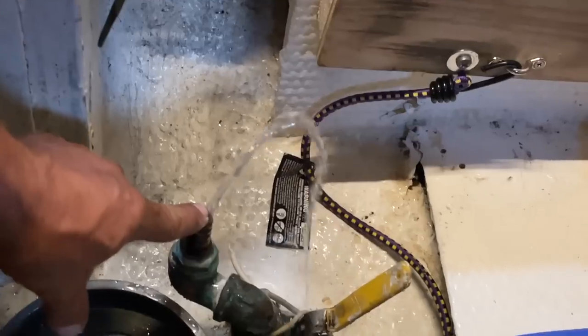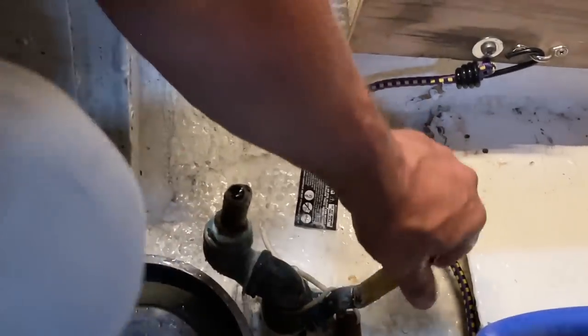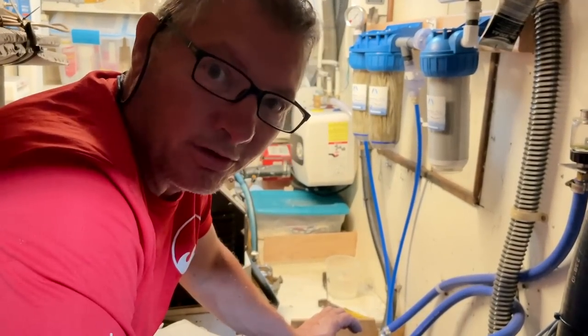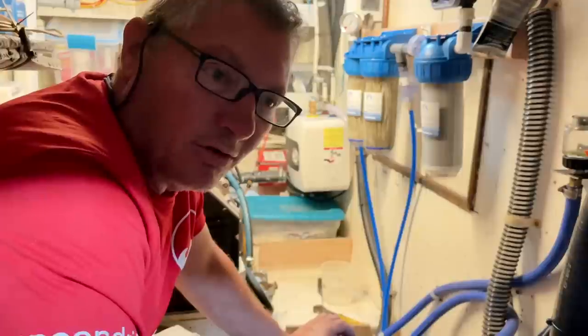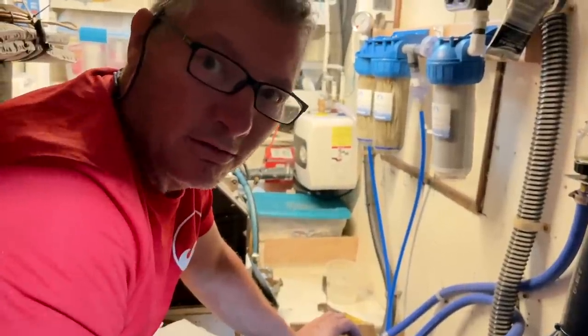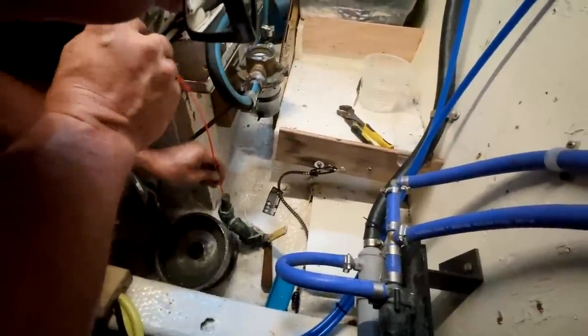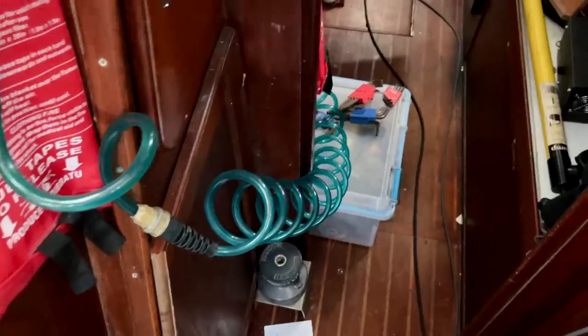This is pretty deep here — probably two feet below the water line. It should actually be gushing in pretty good. So I need to find something to stick down there. Only two through-holes on this whole boat we didn't replace. This happens to be one of them, so we want to be nice to it. We don't want to break it.